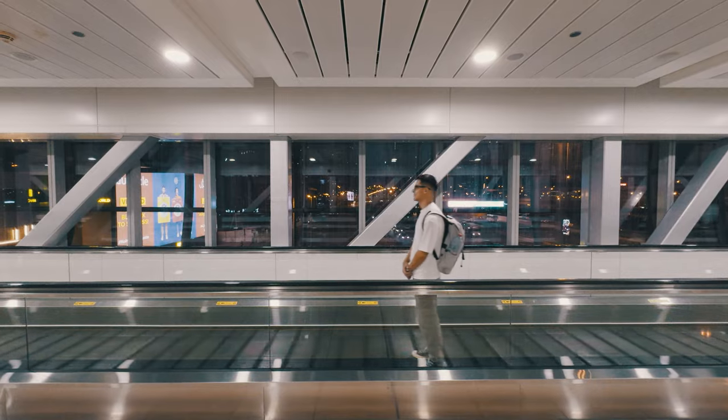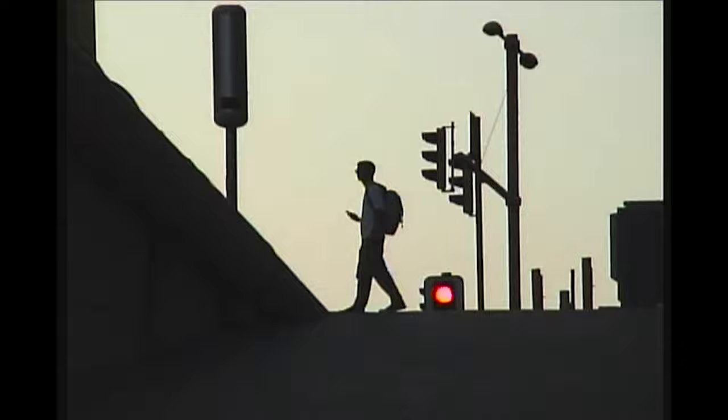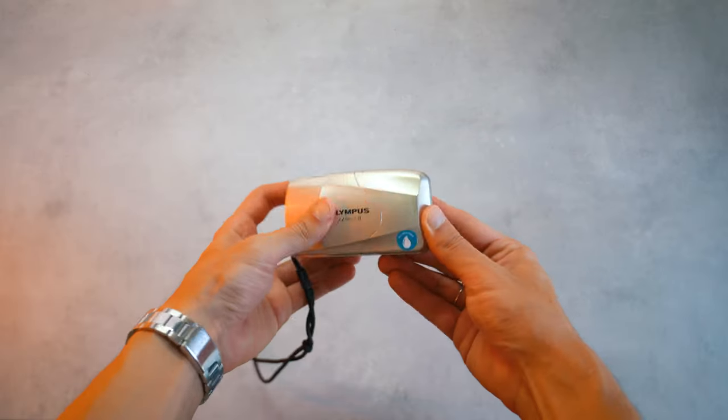I have one backpack for all occasions, either I'm traveling or simply surfing through the city. My bag setup stays pretty much the same. So here's what's in my tech bag — my favorite gear and accessories I take with me daily and for travel.